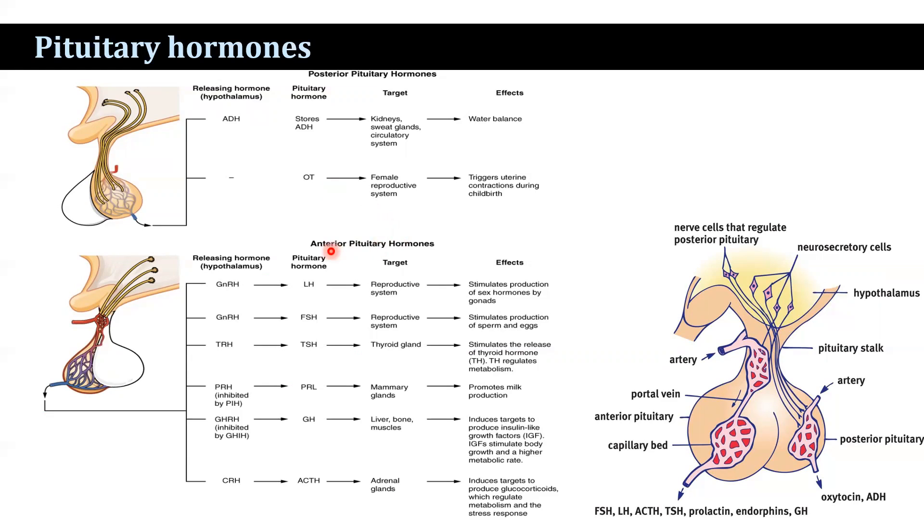Regarding the anterior pituitary hormones, the cell types of the adenohypophysis are categorised into two categories: chromophobes and chromophils. Chromophils are again categorised as acidophils and basophils on the basis of their staining property.